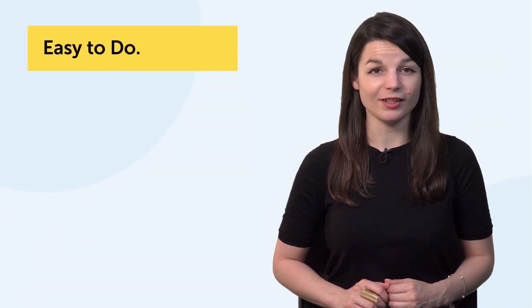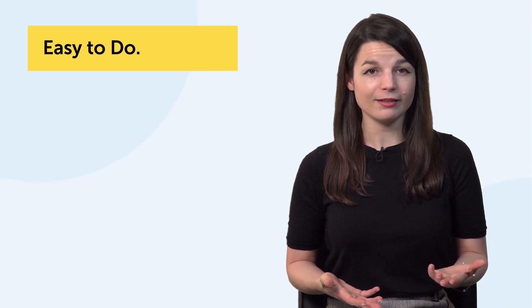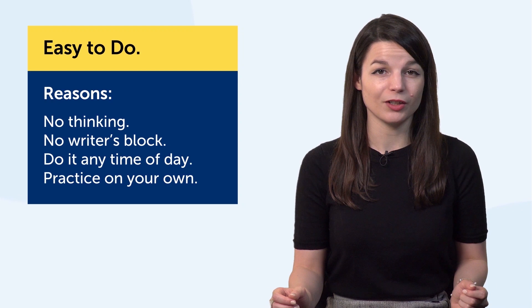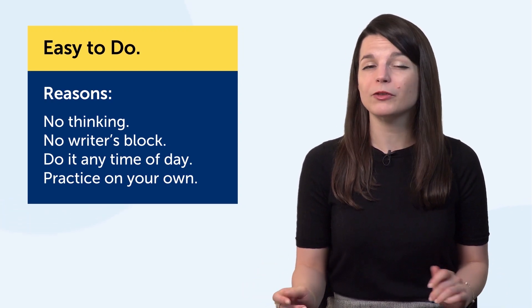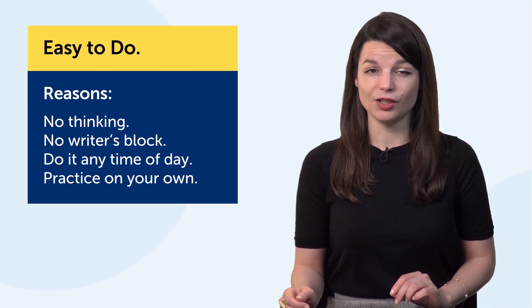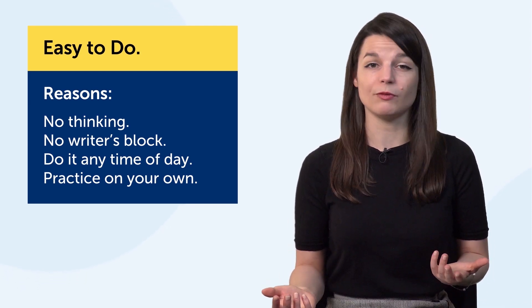First, it's super easy to do. Copying out lines, say from a textbook or an article, takes no thinking whatsoever — no writer's block. You don't have to worry about what to write. If you want to practice writing, this is the easiest thing to do. You can do it any time of day.